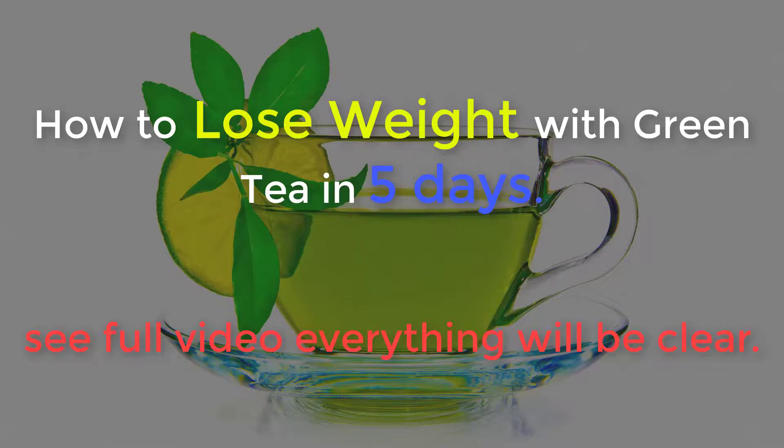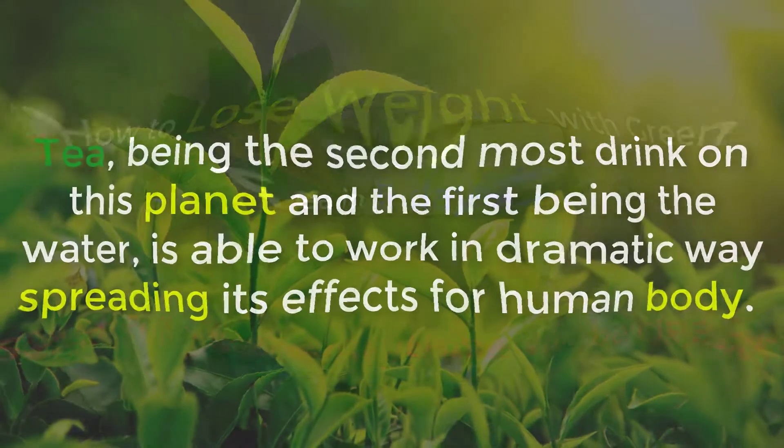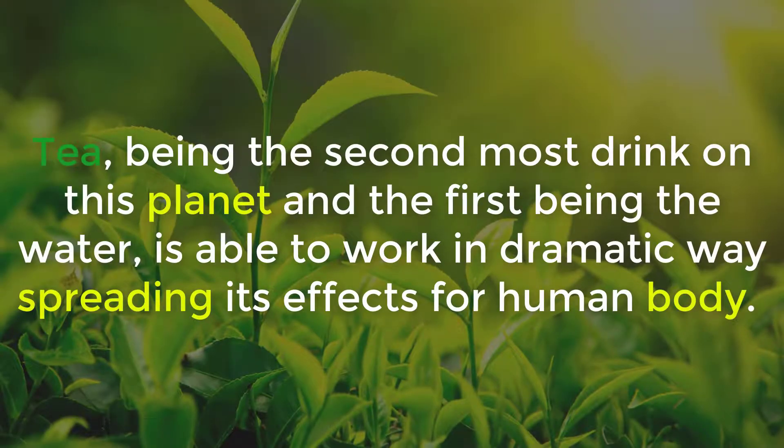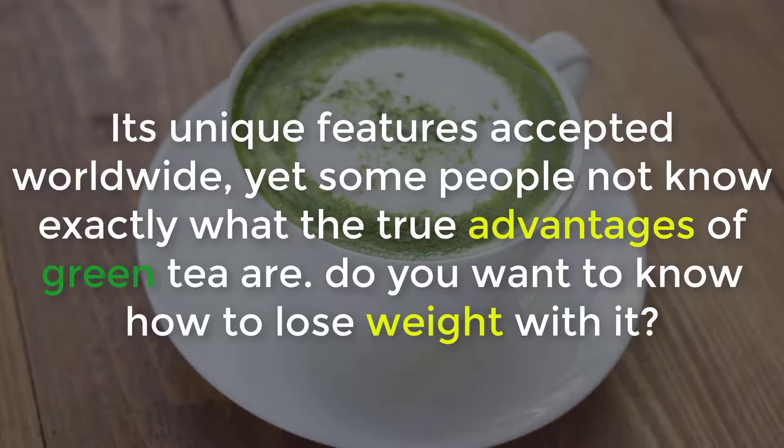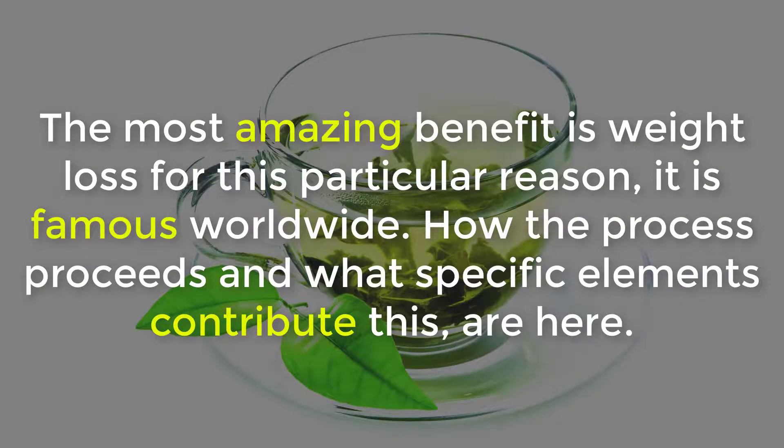How to lose weight with green tea in five days. Tea being the second most consumed drink on this planet, with water being the first, is able to work in dramatic ways, spreading its effects on the human body. Its unique features are accepted worldwide, yet some people don't know exactly what the true advantages of green tea are.